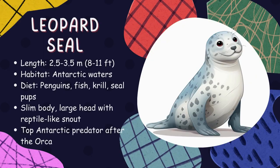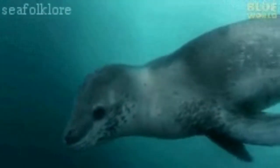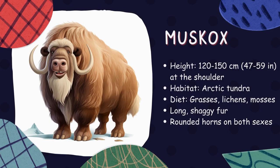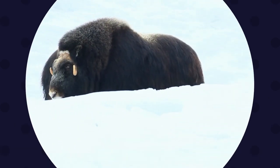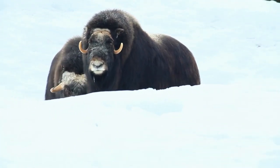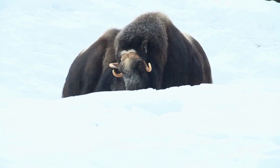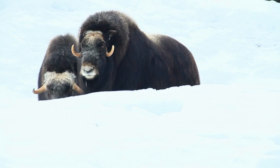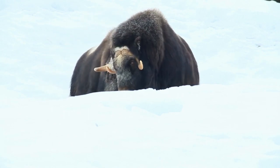Leopard seal. Leopard seals are named for their spotted coats, which resemble a leopard's. They live in the Antarctic Ocean and are fierce predators known for their agility in the water. They hunt for fish, penguins, and even other seals. Musk ox. Musk oxen are large, shaggy animals with curved horns. They live in the Arctic tundra where they graze on grasses, willows, and sedges. They have a unique way of staying warm — they huddle together in a circle for protection against predators and harsh weather.